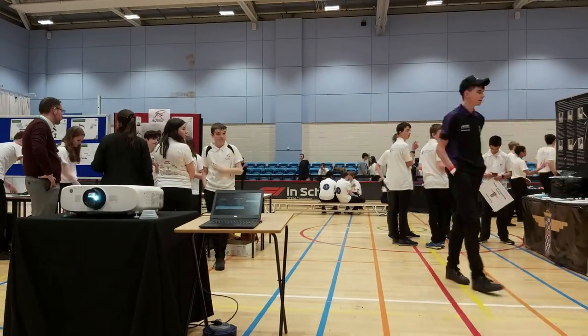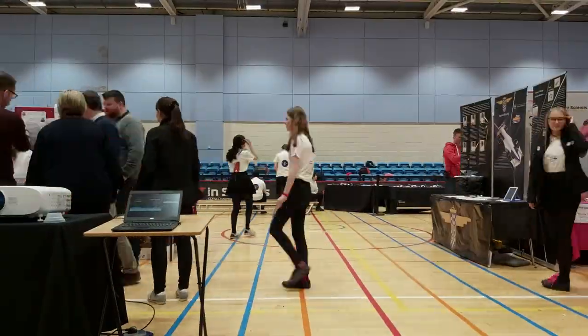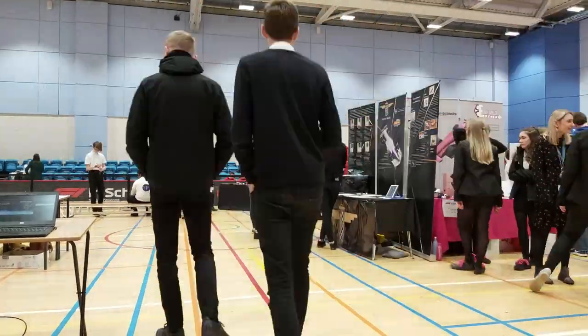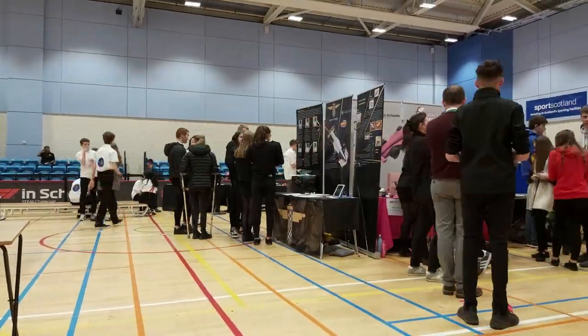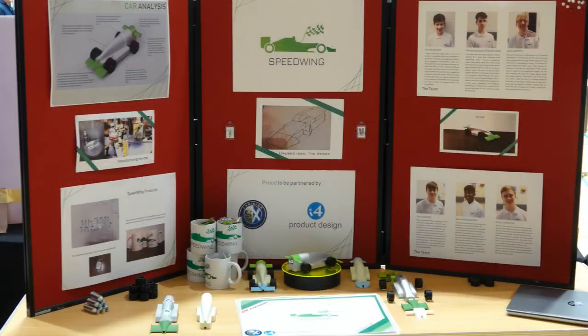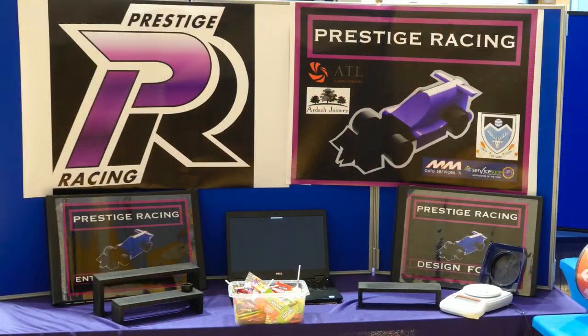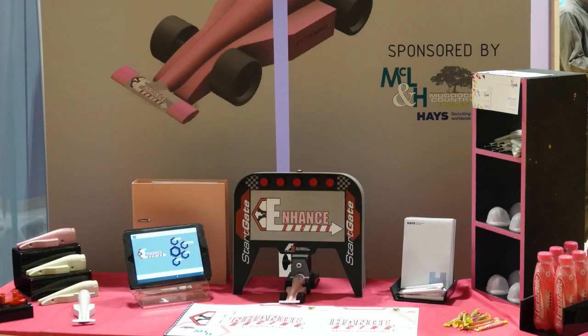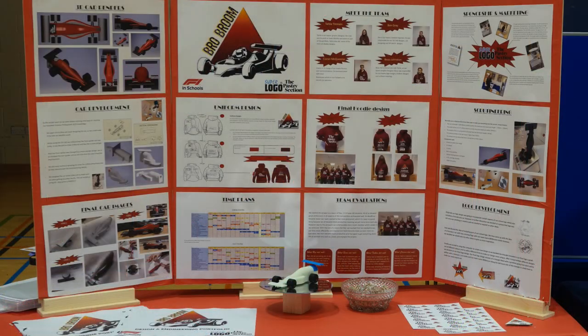So what happens in a Formula One in Schools competition? Once you've turned up and settled in, it's time to hand in your car for scrutineering, where it's weighed and measured to make sure it conforms to regulations. You'll also want to set up your PIT display — your base for the day where you can show off your design work, prototype cars and anything else you think will catch the judge's eye, from DIY wind tunnels to free cupcakes.